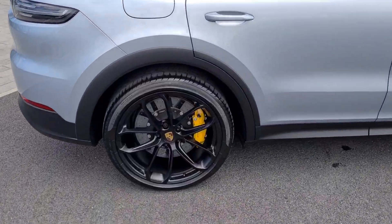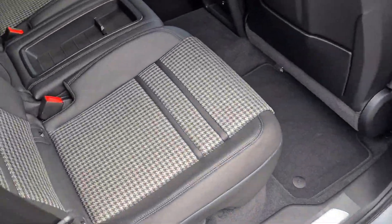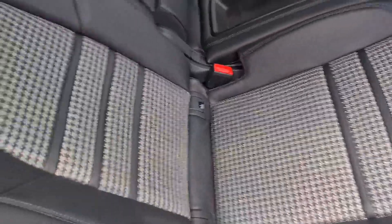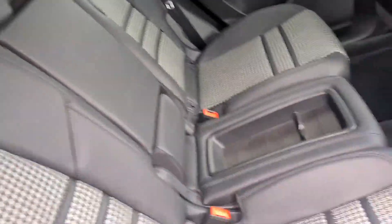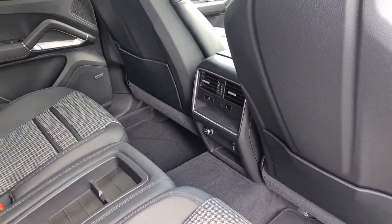Inside the car, we've got the extended black leather with beautiful stitching throughout, and the houndstooth as well which is part of the lightweight package. Turbo S embossment in the headrests, Alcantara headlining — a really nice premium feel. The armrest in the middle, it's a two-plus-two system in the rear, USB-C ports, heated seats in the rear as well as the front.